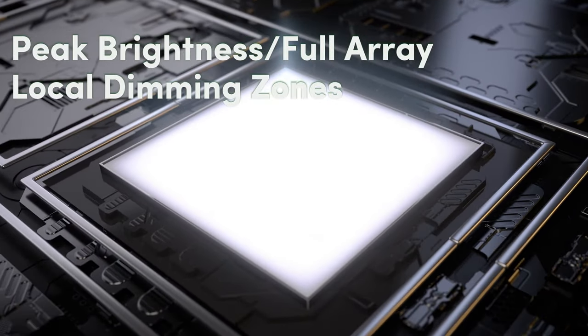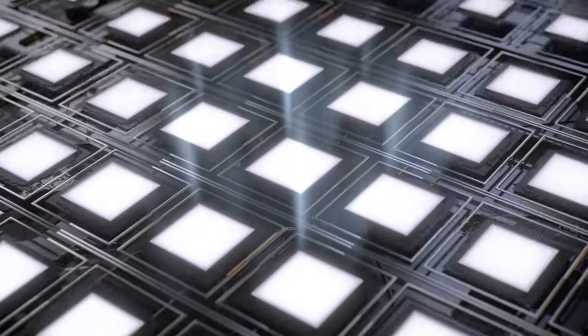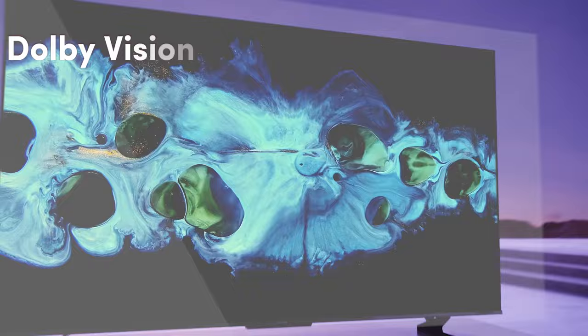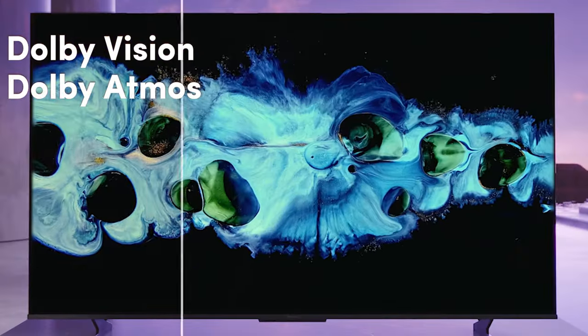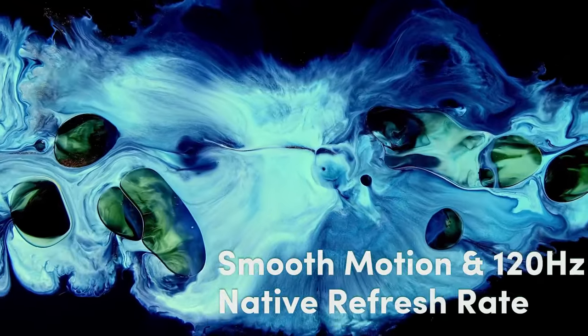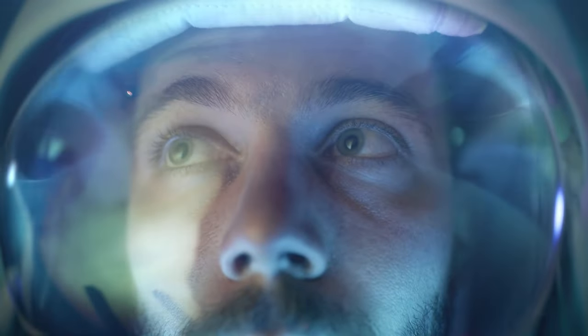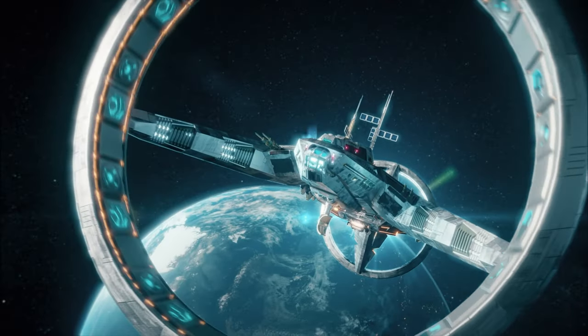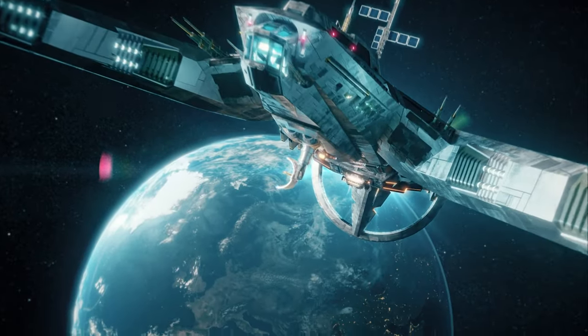With up to 1,500 nits peak brightness and 528 local dimming zones, it excels in reproducing HDR content. Experience cinematic realism at home with Dolby Vision HDR and Dolby Atmos sound. Smooth motion and a native 120Hz refresh rate eliminate digital noise and provide a clear picture, while Game Mode Pro optimizes settings for uninterrupted play.